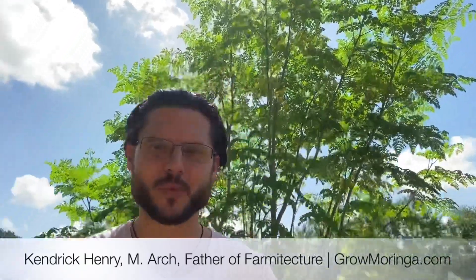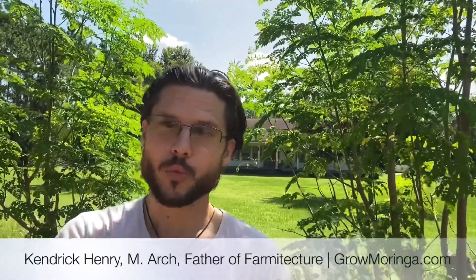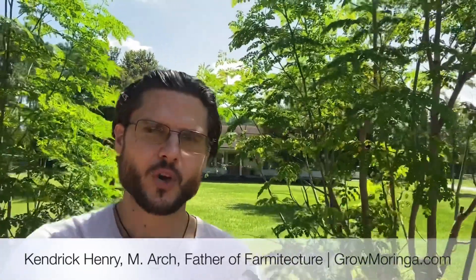You can see here we're in front of some beautiful mama Moringa trees. Did you know that Moringa is actually one of the fastest growing trees in the world? And that's because of a naturally occurring hormone in the leaves called zeatin.